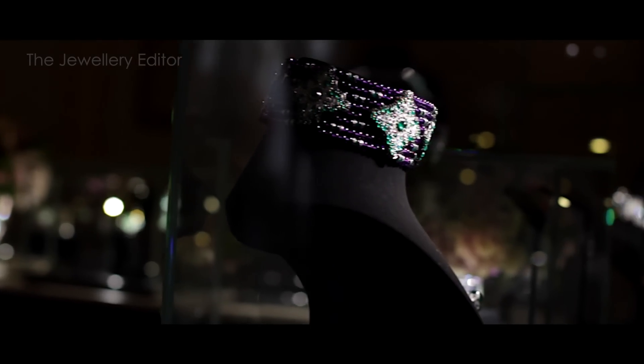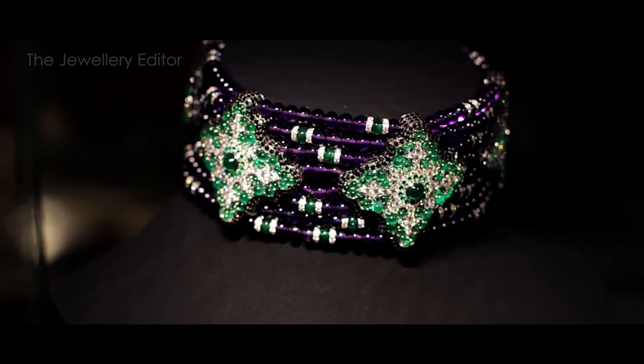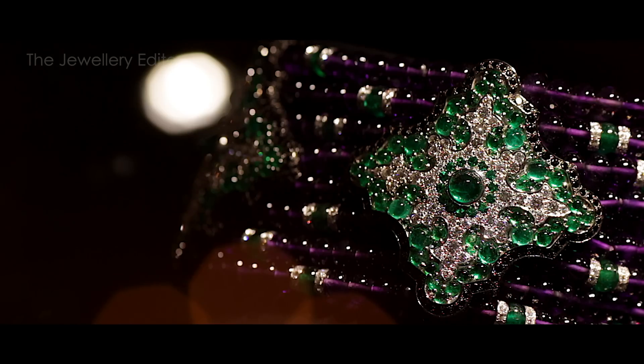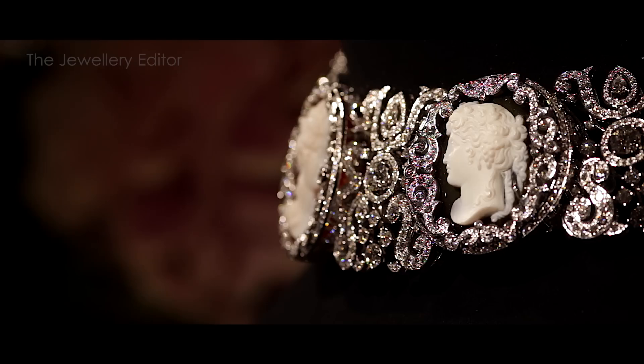This impressive choker may look classical at first sight, but if you look again you can see it's actually very contemporary. That's what Giampiero Bodino is doing — taking references from history and art, and making them into something very new.